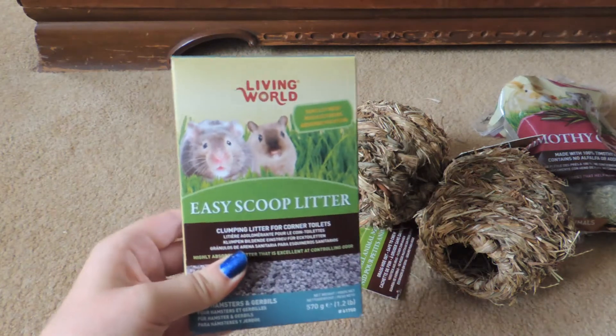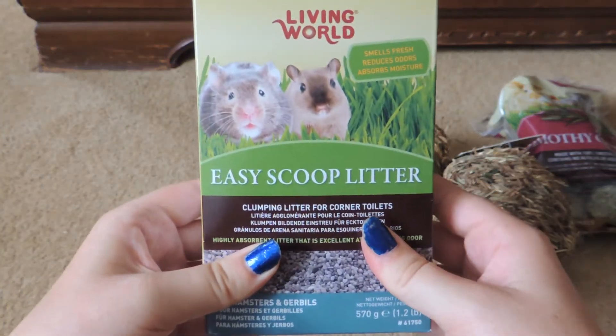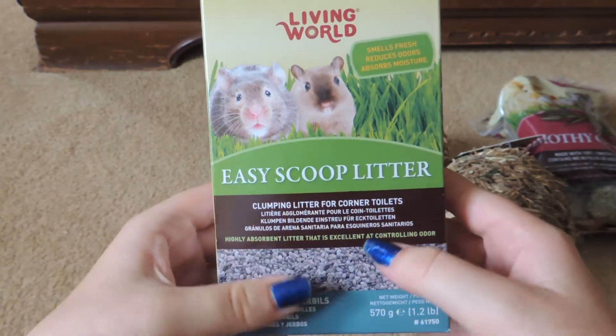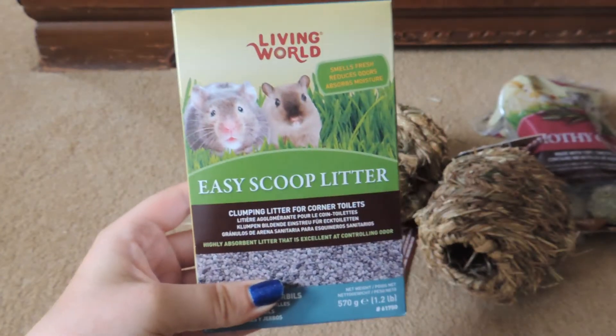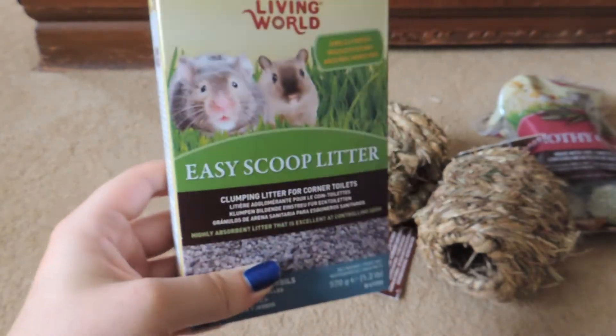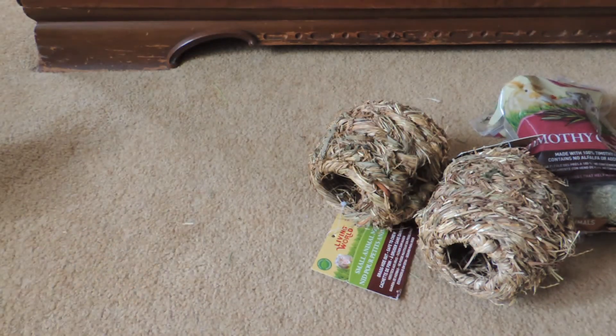From PJ's Pets I got some of the Living World Easy Scoop Litter, and this is just for Dumpling since he is litter trained. I love this litter — it clumps so well and it makes cleaning up really, really easy. That was $5 I believe.